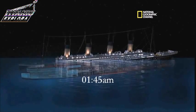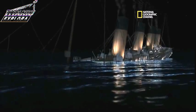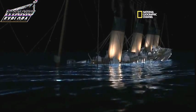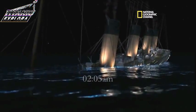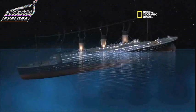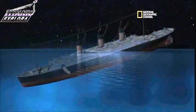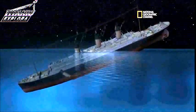Yeah, superstructure starts to get pulled under. Funnels collapse at their base. Now the bow is accelerating downward — that looks good. We're starting to see the stern come up. We've got our maximum peak stress.